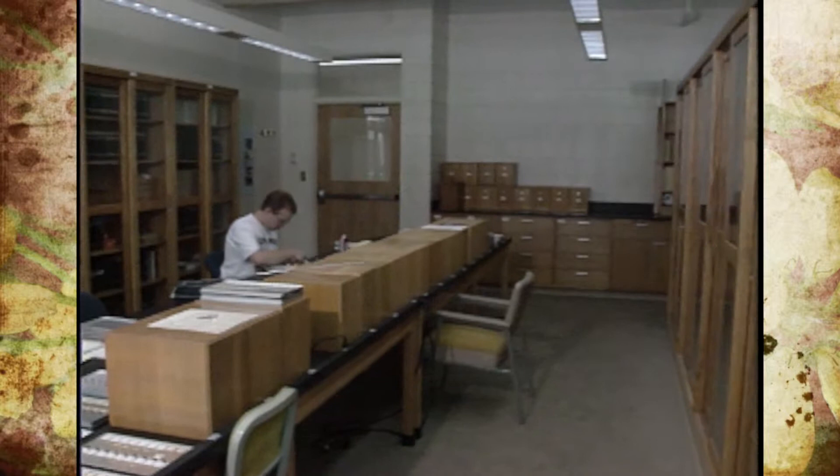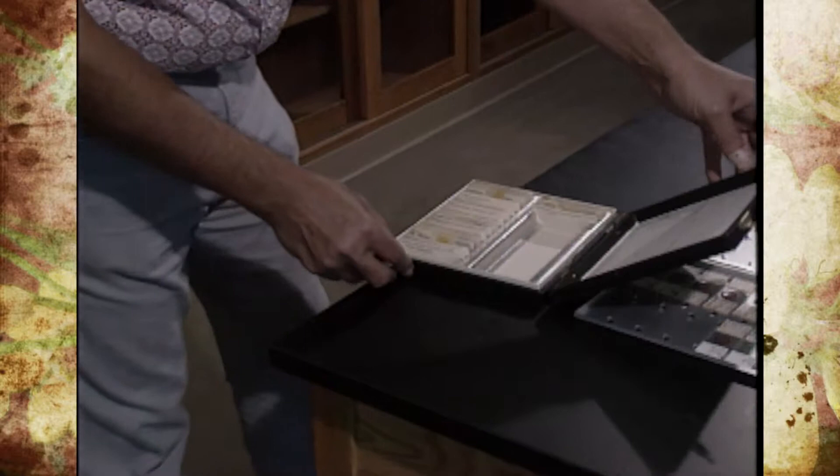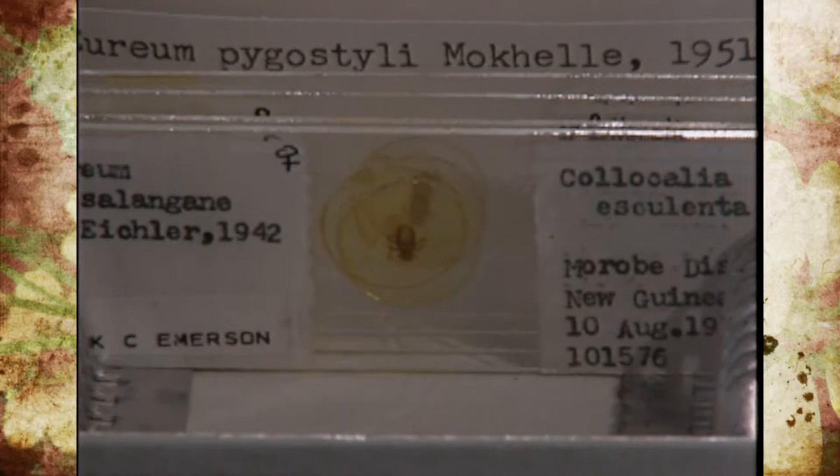We named it after him primarily because he gave us his lice collection. The lice collection is supposed to be the third best collection in the world, third to the British Museum and the U.S. National Museum. It's fairly large — 25,000 slides or so — and represents most of the described lice found in the entire world.